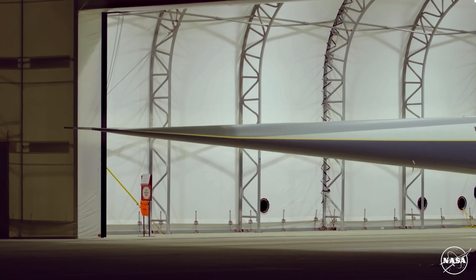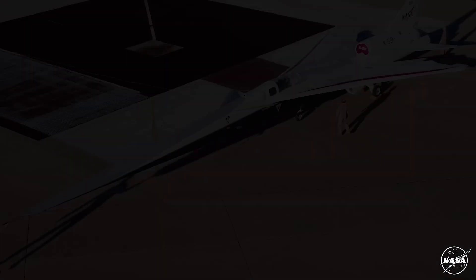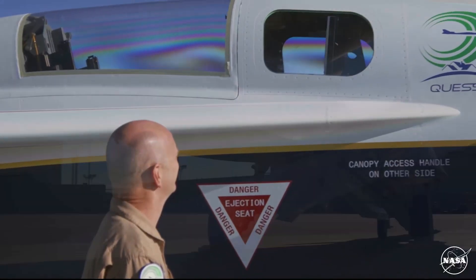Nils, thank you for participating today. As NASA's research test pilot on the X-59 supersonic low-boom demonstrator, you've undoubtedly made decisions in flight within the constraints of time, distance, and perhaps with even incomplete or conflicting information. Would you be willing to share an instance when this happened and the process you used to collaborate?